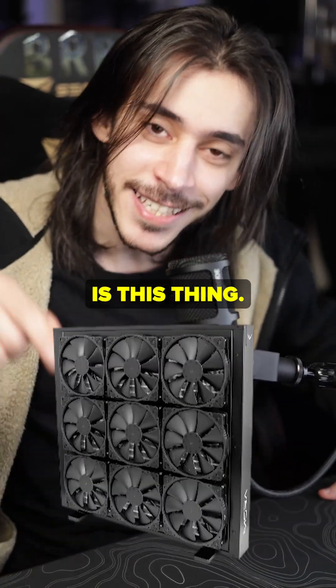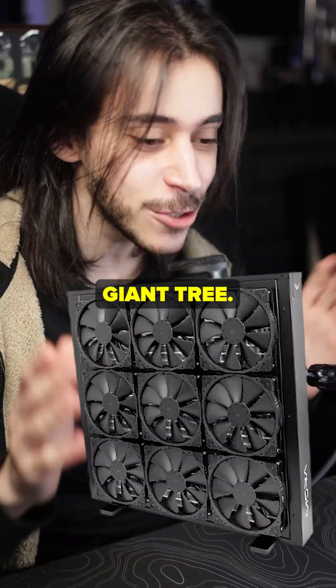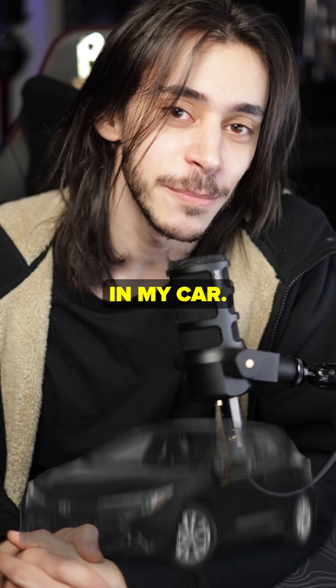Now, what's a Mora, you ask? It's this thing — it's a big, giant radiator. Look at this thing. It's bigger than the radiator in my car, I'm pretty sure.